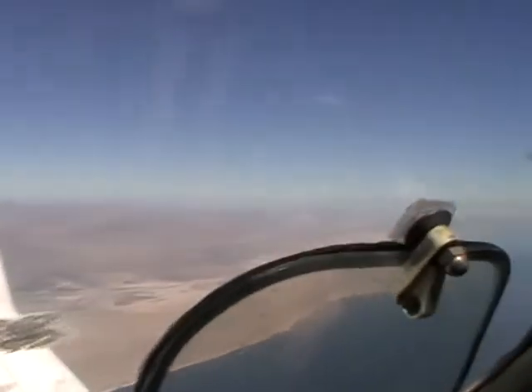T-M-0, D-V, descend and maintain 8,000. Readback: 8,000, four inches, T-M-0, D-V.